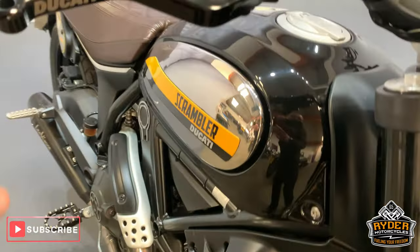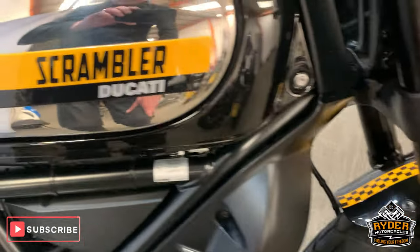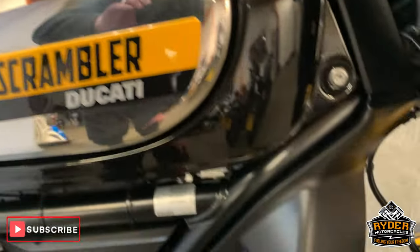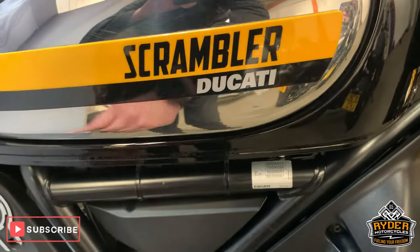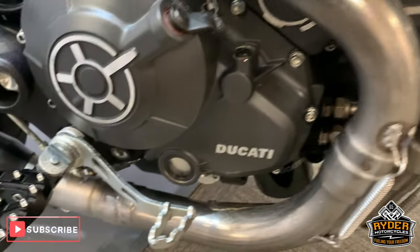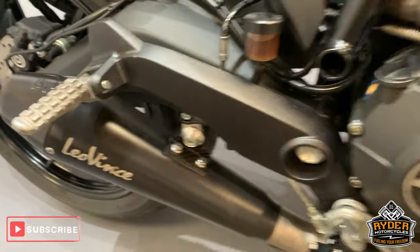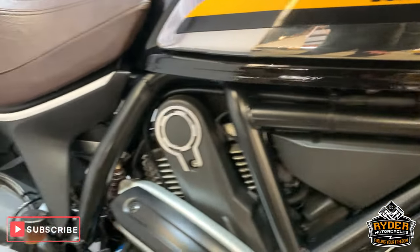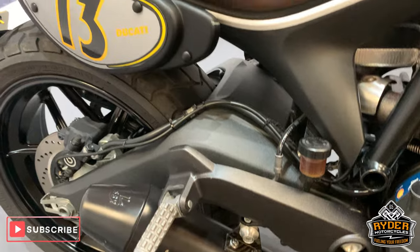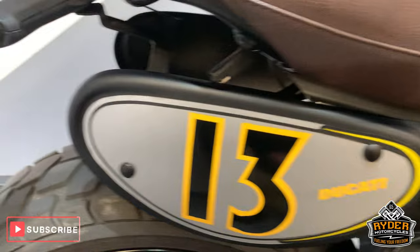Coming around the side, it's got the Ducati levers — little short stubby ones — in nice condition. Has had the chrome panels fitted there as well. It's got a Leo Vince exhaust, but we do have the original with it as well. All nice down the side there, and it comes with the extra little panel there.